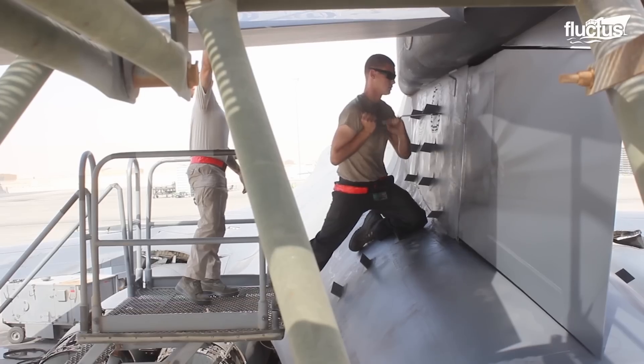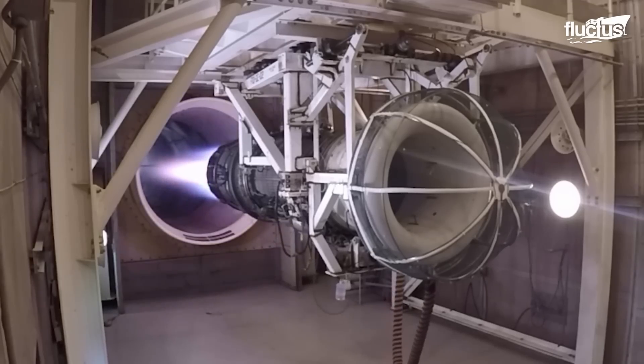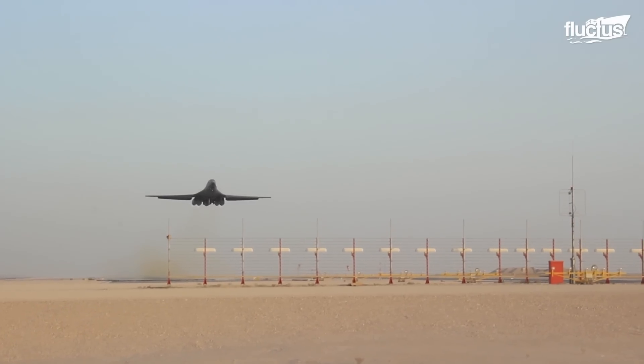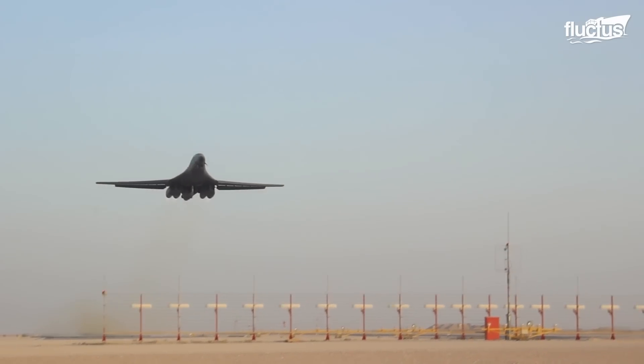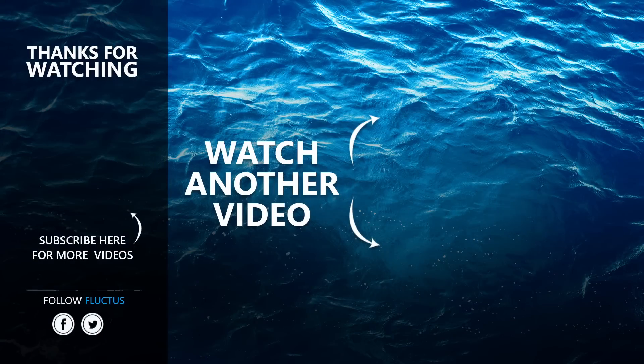It is due to these effective and productive maintenance, repair, and testing facilities that make the U.S. Air Force soar to the skies while on missions. That's the end of this video. I hope you enjoyed it. Make sure to subscribe to this channel so you don't miss any of our new content. See you next time.